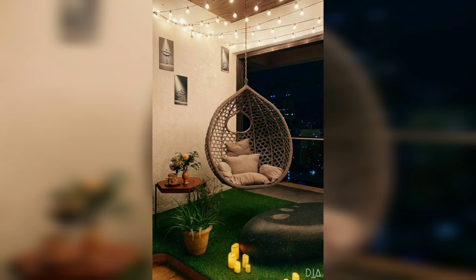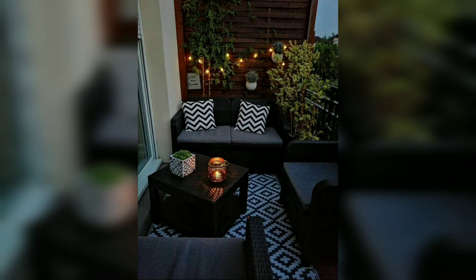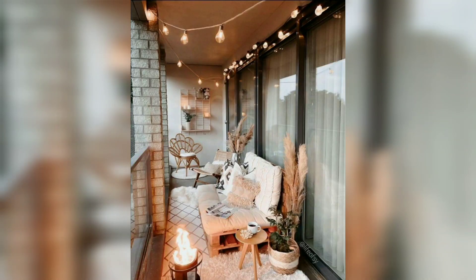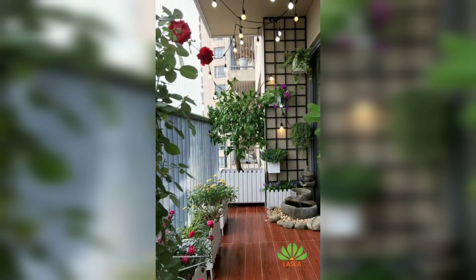We've rounded up tons of small balcony ideas and designs to help you make your own space as cute and cozy as possible. Please like my video and keep subscribed to my channel — after subscribing you will receive new notifications and updates. Please support my channel and stay connected with me. I will meet you in my next video, insha Allah.